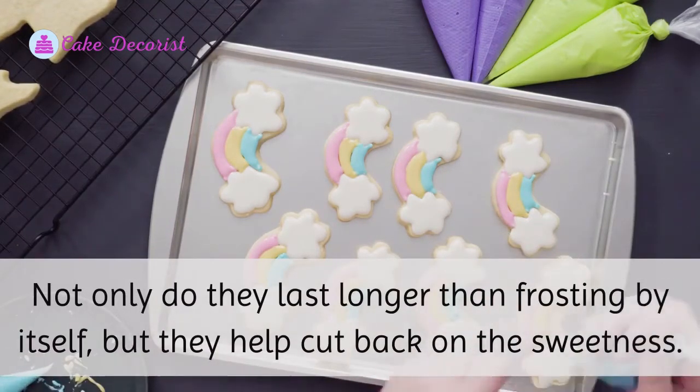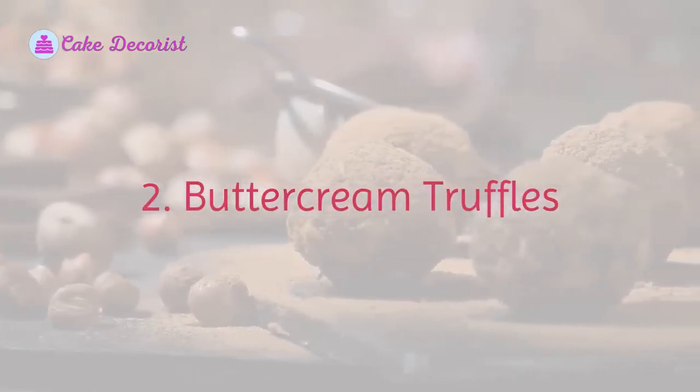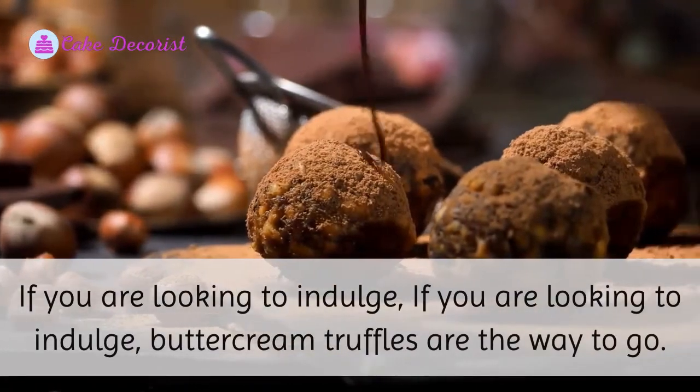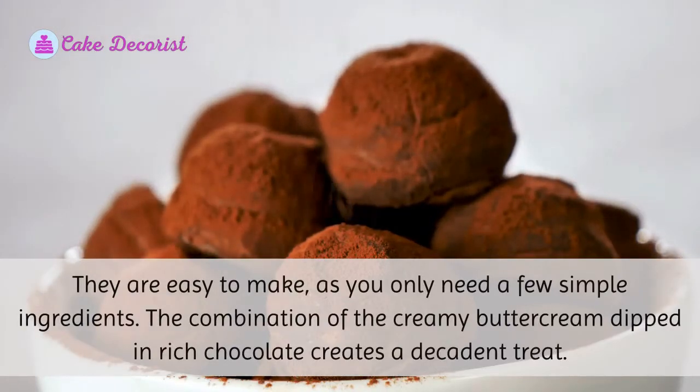Two: Buttercream Truffles. If you are looking to indulge, buttercream truffles are the way to go. They are easy to make, as you only need a few simple ingredients. The combination of the creamy buttercream dipped in rich chocolate creates a decadent treat.